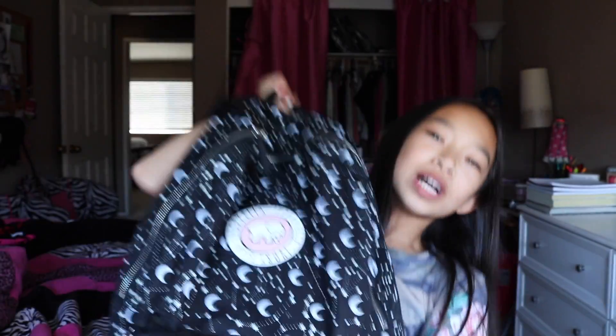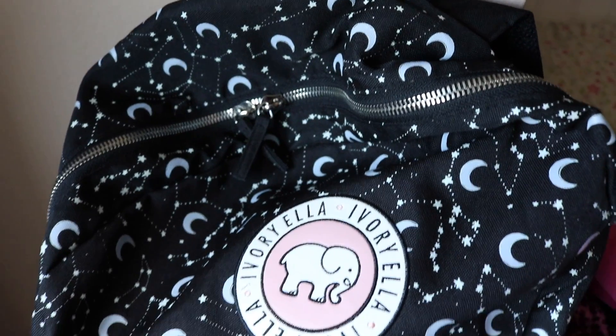Hey guys, it's Nicole and welcome to my new video today. I'm going to be doing 'What's in my backpack?' If it sounds like I'm sick, it's because I am. But we are going to film this video and do it. I'm hyper right now. Anyways, I know it is very early in the school year, but I just decided why not? I'm going to show you guys my backpack, so let's get on with the video. Make sure to subscribe, and this is my backpack.